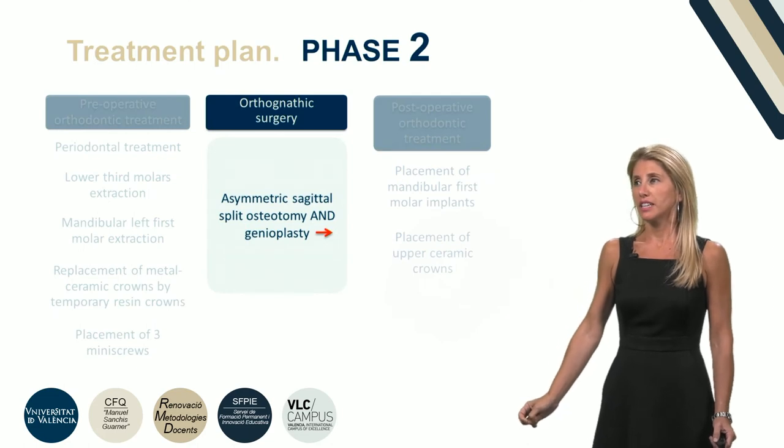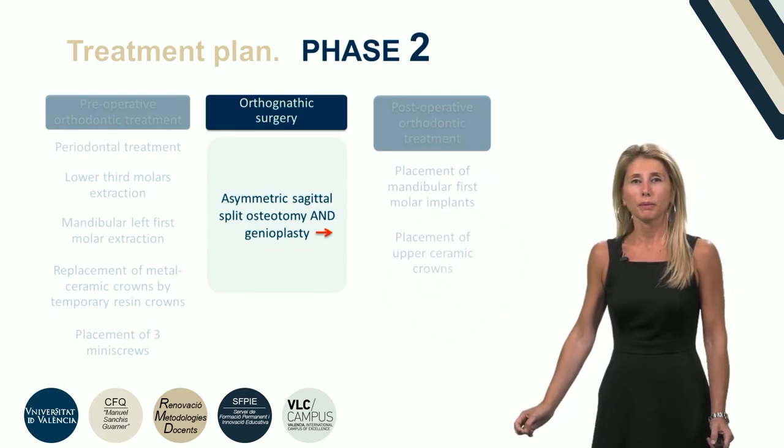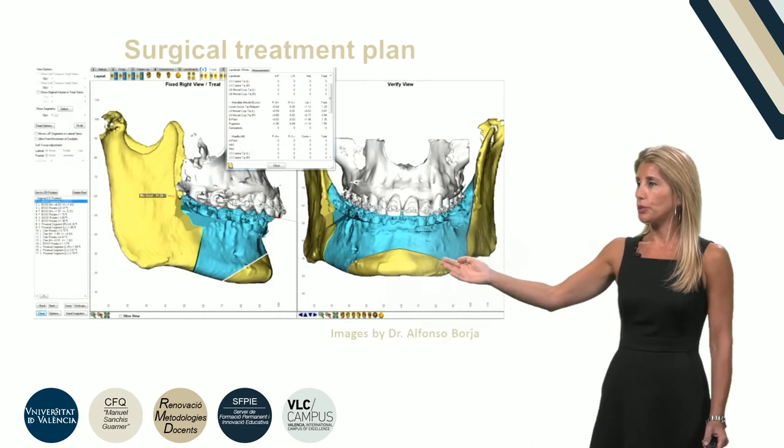In the second phase, an asymmetric sagittal split osteotomy and genioplasty was performed.